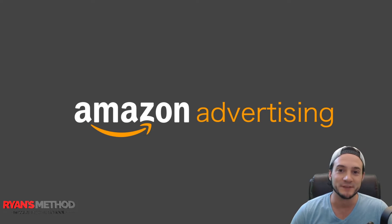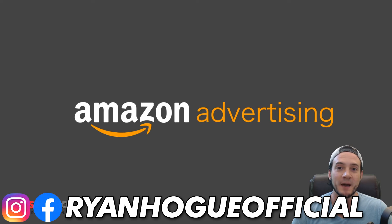Hey guys, happy Friday. I like to keep my videos on Friday a little bit shorter, and today I wanted to talk to you about the importance of advertising.